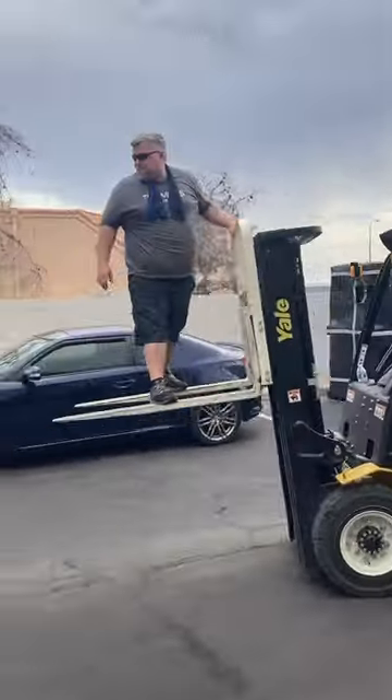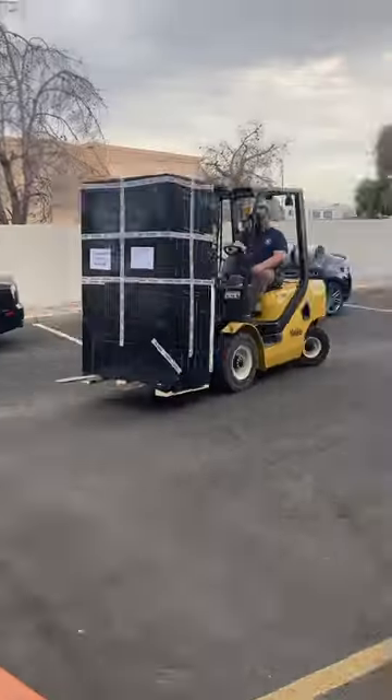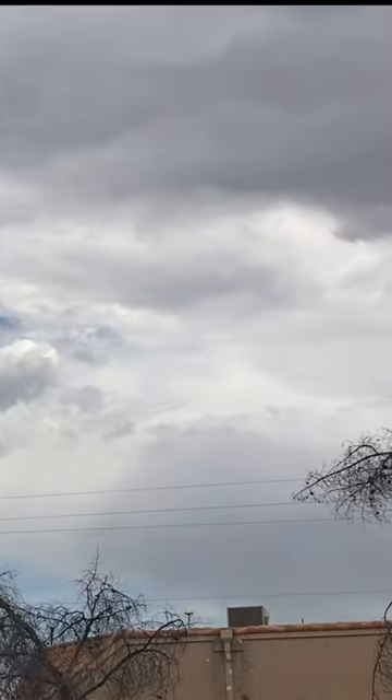It's a safety 101 right here. We just unloaded a container of Record Power from England. It's approximately 116 degrees outside even though it looks nice and cloudy — it's very misleading.